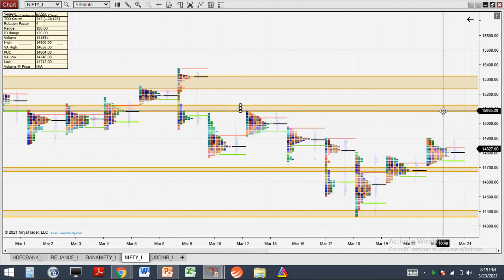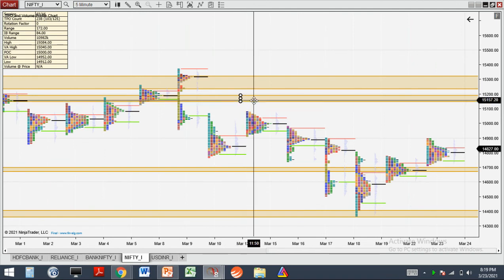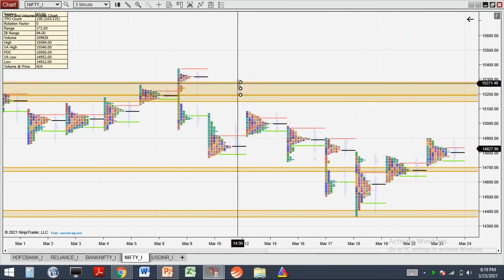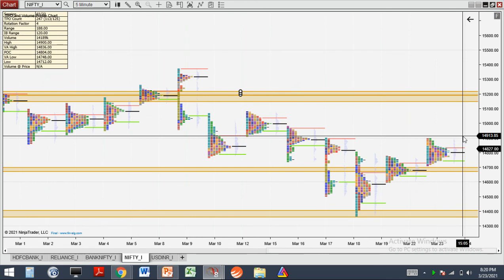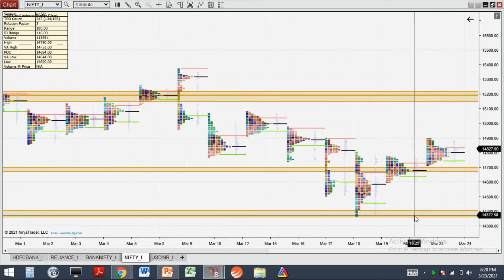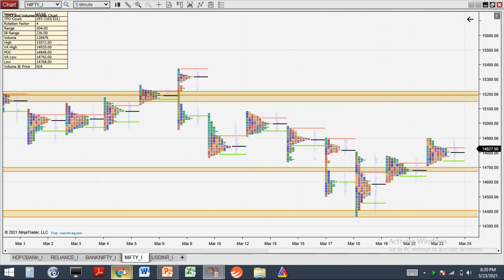This resistance zone is around 15,150. I think you should focus on this level — the price will come here and I think I will try to buy. So this is what I think about Nifty: try to write calls here and buy puts. Hopefully you understand — it's very simple. Thank you for watching.